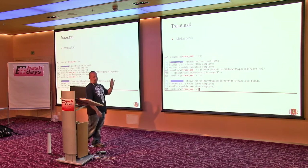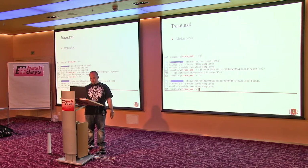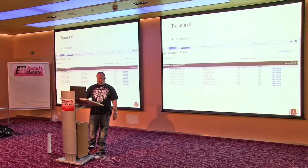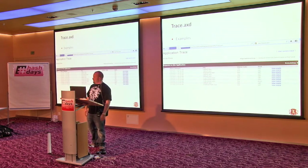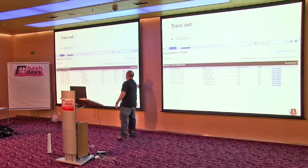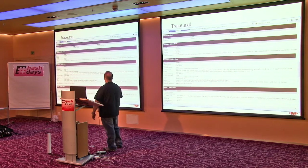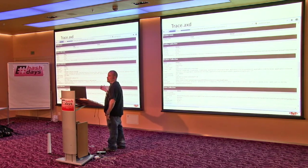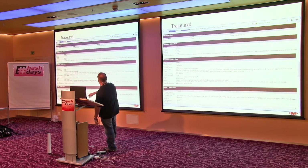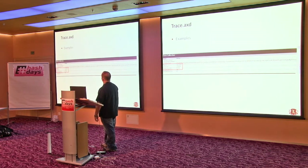The Metasploit module looks like that. When you hit trace.axd, you've got the last ten requests, and you can click view details to see what was going on. This one actually had credentials to the app in the POST request. Useful.